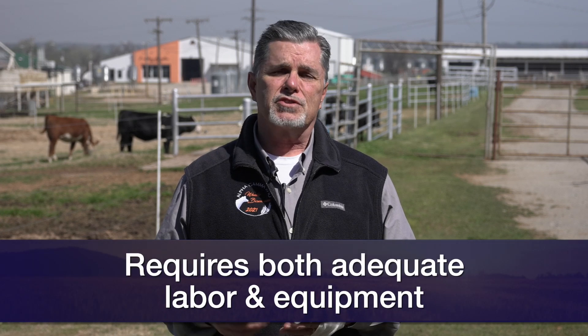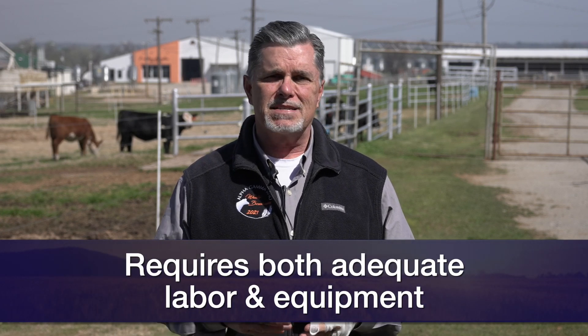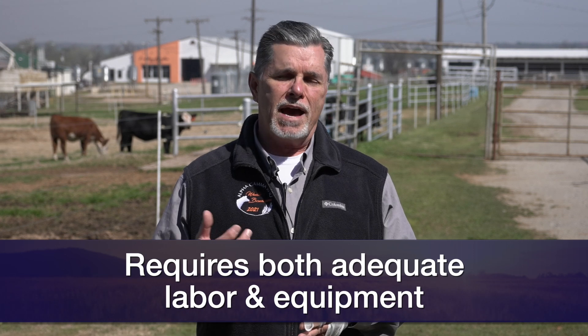So what are some of the things we need to consider? Regardless of what protocol we use to synchronize the cows, it's going to require a minimum of two trips through a chute. We're going to have to have the manpower and labor to sort and process the cows a couple of times. If we add artificial insemination onto that, that's at least one more time through the chute in order to get AI bred.